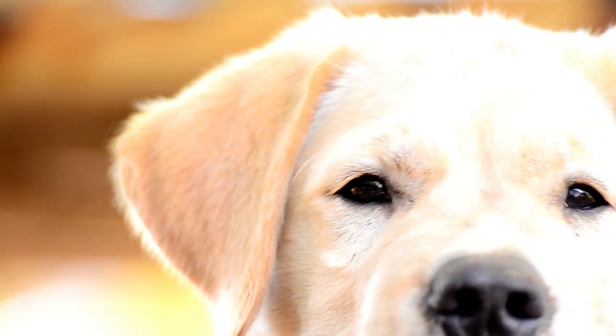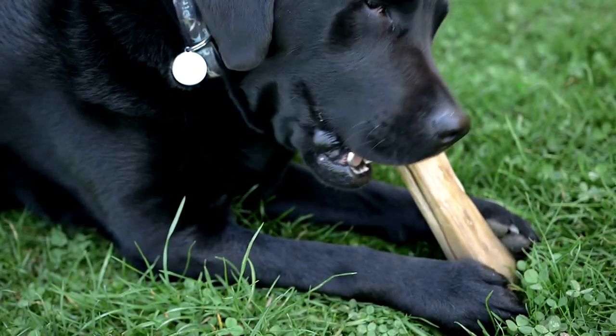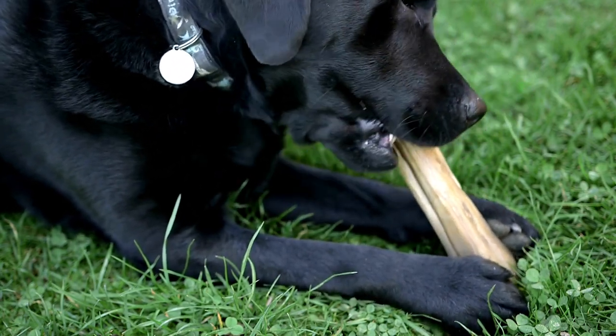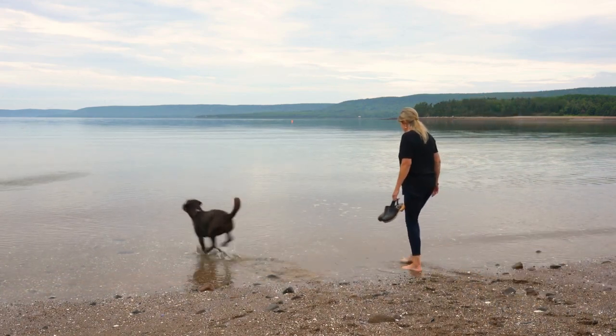1. Agility. Agility is a fast-paced, exciting sport in which dogs navigate a series of obstacles, such as jumps, tunnels, and weave poles, with the guidance of their handler. Labrador Retrievers often excel in agility due to their athleticism and eagerness to please.